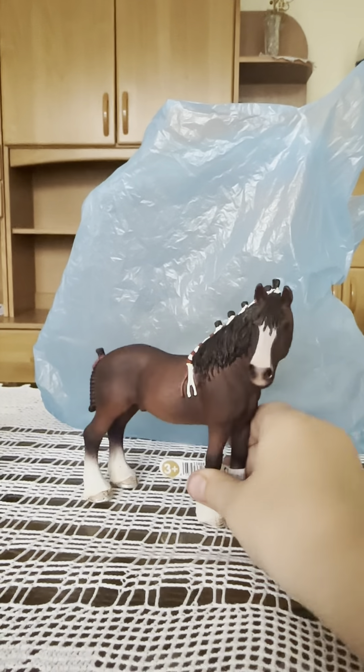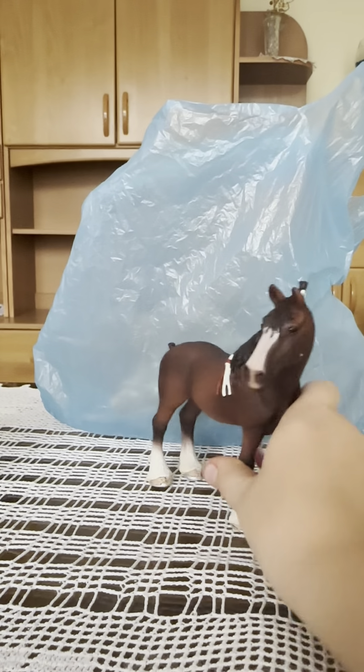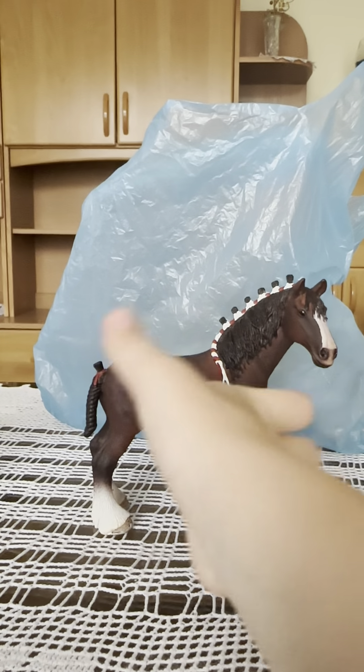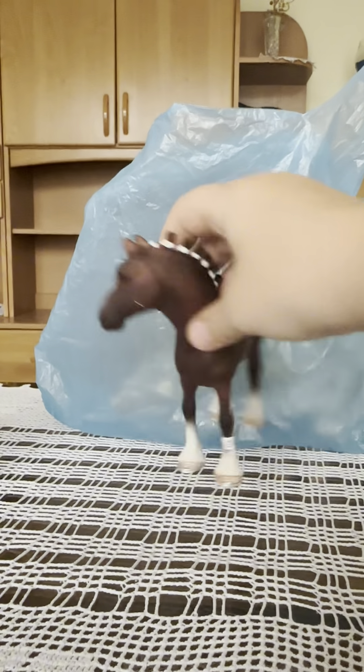I got him at Toys R Us as like one of my second ever horses, but then I don't know what happened to him — I just don't have him anymore. So I'm really happy I got a new one.